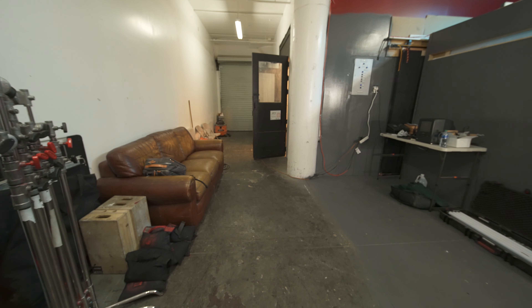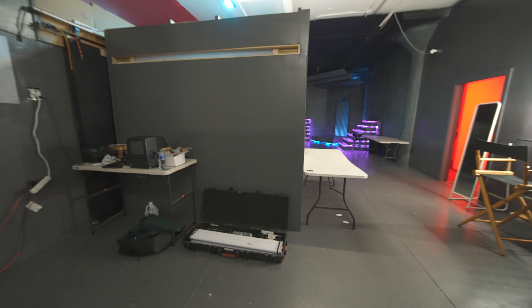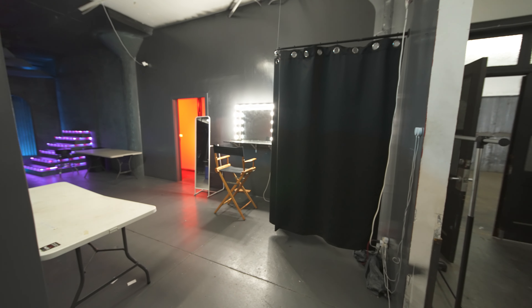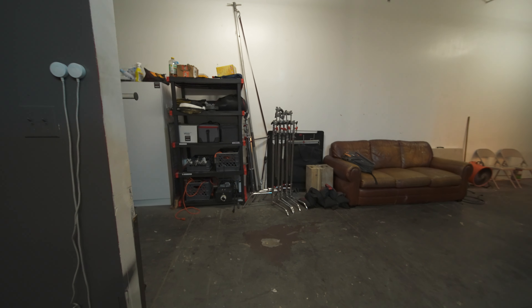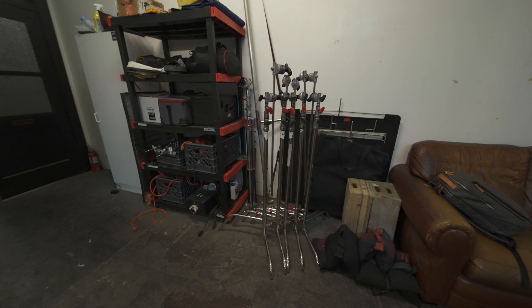We have several tables to be used to set gear and belongings on, and you can move them around the studio to your liking. Right here you can see the dressing room and the vanity for hair and makeup. We also have a clothing rack. We include free grip equipment and a Bluetooth speaker available to use, and we also have lighting equipment available to rent.